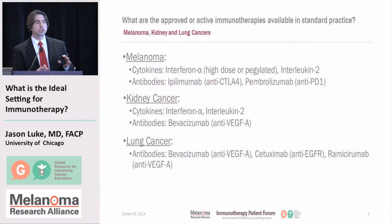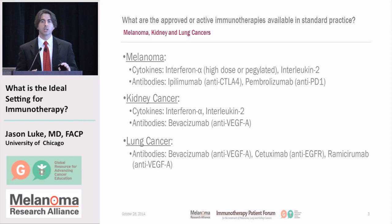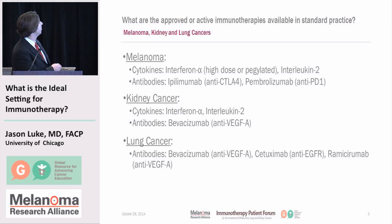Before I get started, it was suggested it would be a good idea to talk about what the available immunotherapies for each of the three cancers we're focusing on today are. For melanoma, there are cytokines interferon-alpha and interleukin-2, and antibodies ipilimumab and pembrolizumab. In kidney cancer, the cytokines include interferon-alpha and interleukin-2, and the antibodies include bevacizumab. In lung cancer, there are antibodies that are approved including bevacizumab, while cytokines and ramucirumab are not approved but have clinical trial data suggesting efficacy.